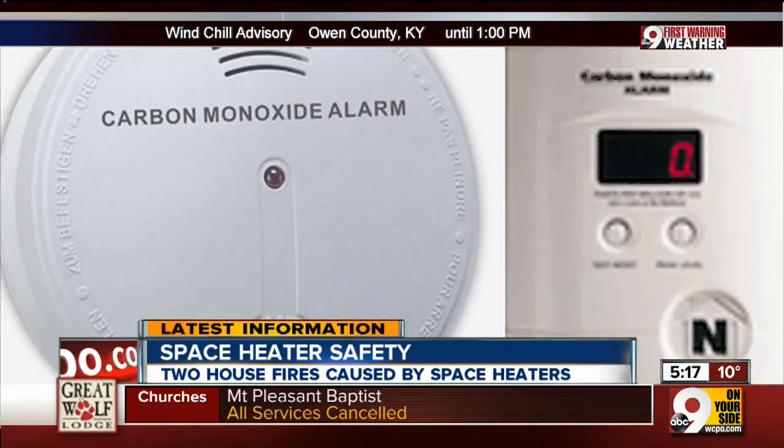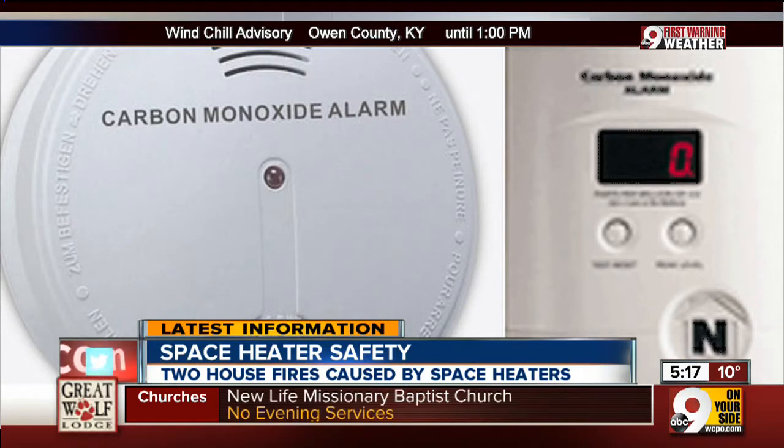So keep combustibles away and keep your children away. The heater shouldn't be on when you're away from the house, and it shouldn't be on when you're asleep, according to your manufacturer. These rules are the same for kerosene heaters — if you're using those, make sure you have working carbon monoxide detectors inside. In addition, always make sure your smoke detectors are working properly. Tony Moronis, 9 On Your Side.